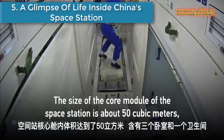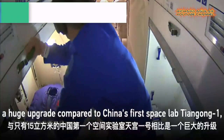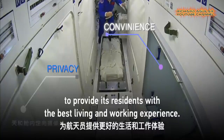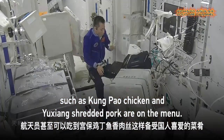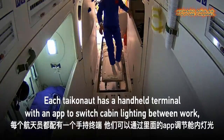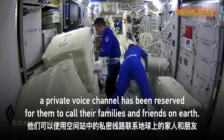Number five is a glimpse of life inside China's space station. Three Chinese astronauts were sent to the country's first space station aboard the Shenzhou-12 mission. What is life like on the space station and how will Chinese astronauts live there? Watch.